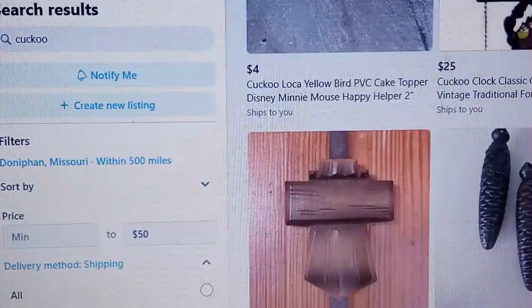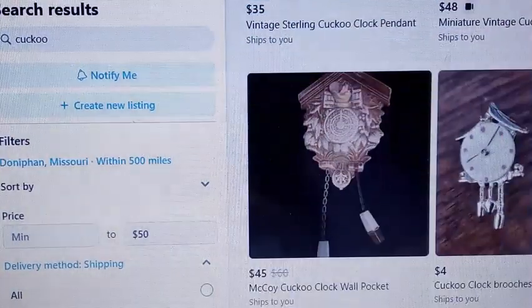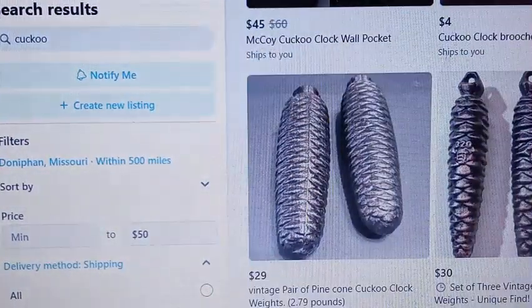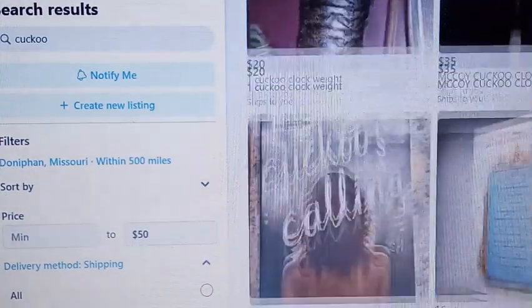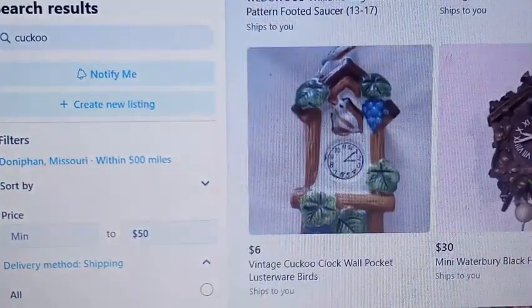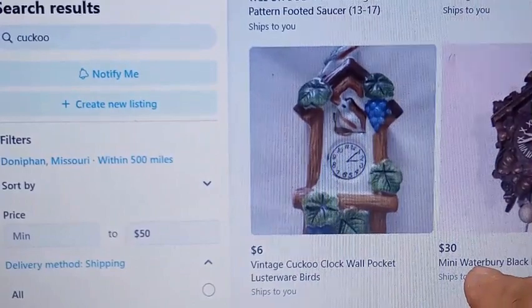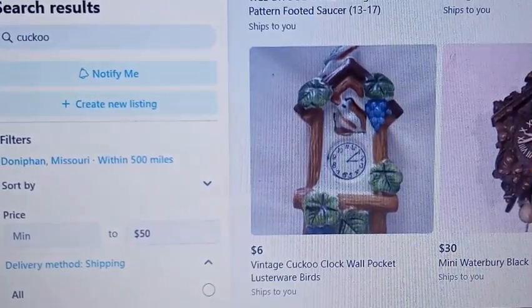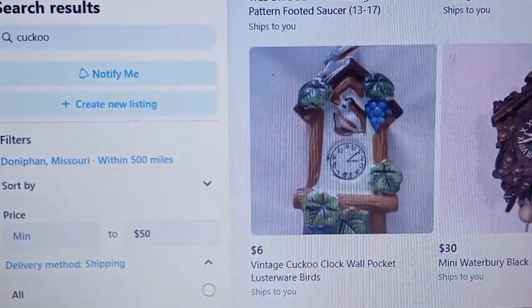You're going to see weights and pendulums — you're not going to find that many cuckoo clocks for less than $50 on Marketplace in my area within 500 miles. Here's a Lux pendulant cuckoo clock for $30 that they're willing to ship.